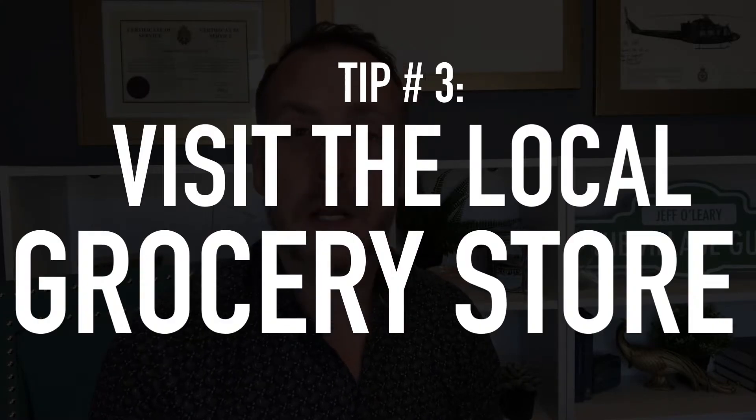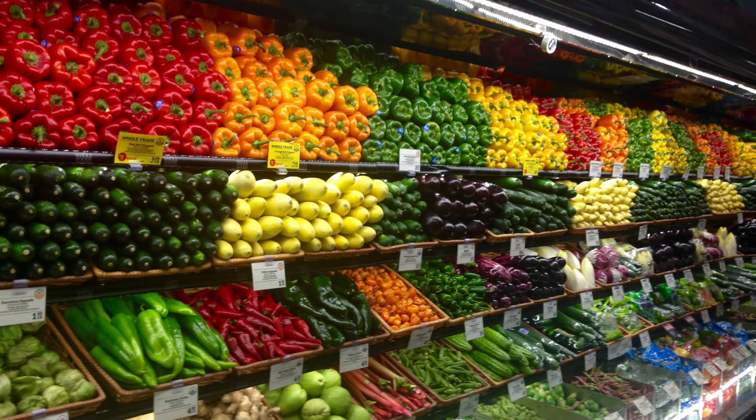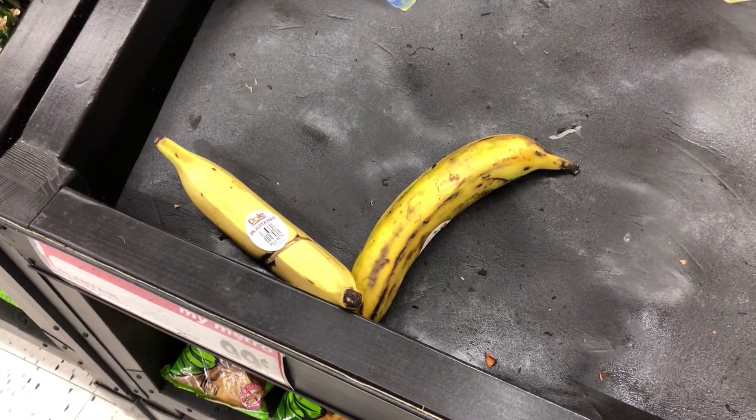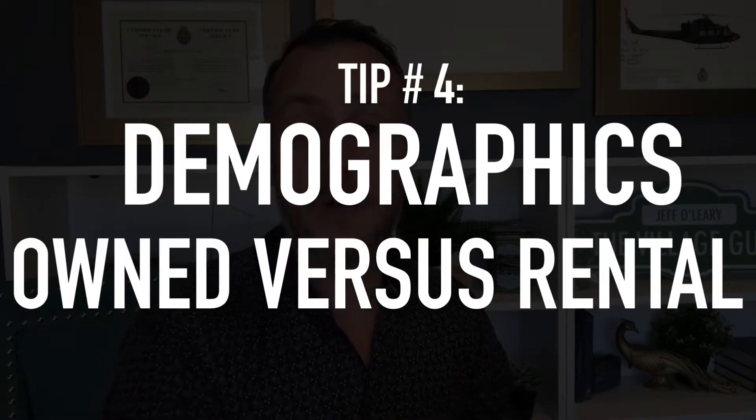Number three: go to the local grocery store. What type of produce and products do they carry? Do they have a lot of organic produce and high-quality meats? That tells you the clientele there are willing to pay money for those types of products. Grocery stores spend millions of dollars finding out who lives in an area and what's going to sell to them, so use this to your advantage.